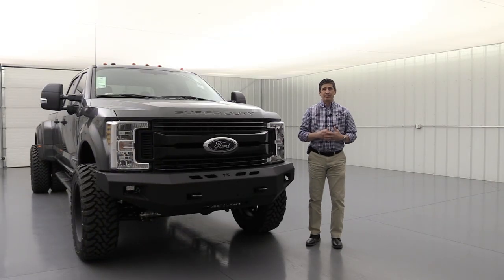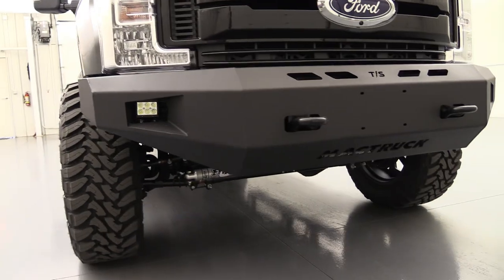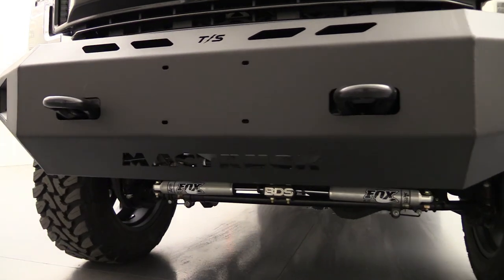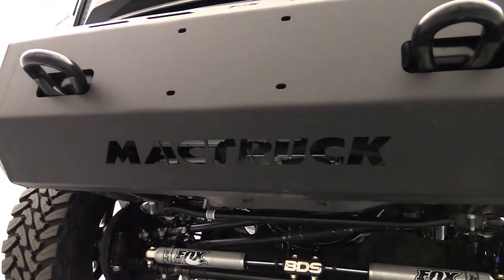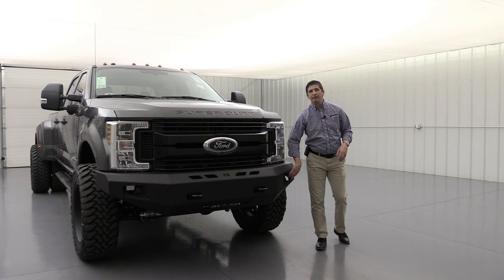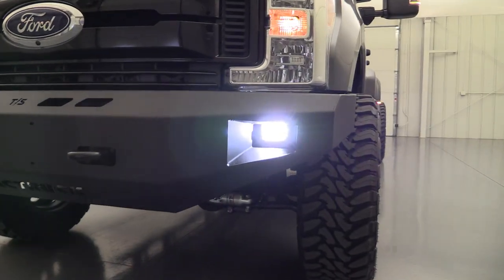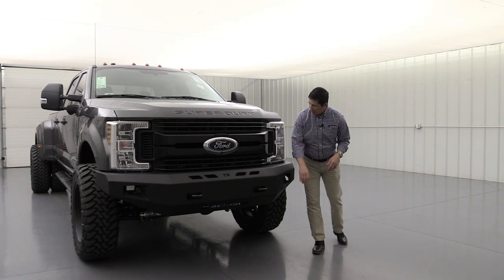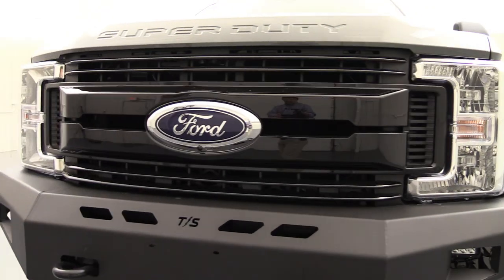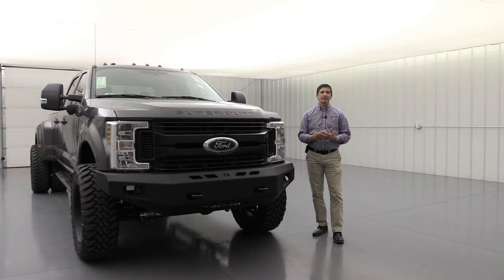Up front, we needed to do something special for version two, so we went with a Thunderstruck bumper replacement — a nice steel bumper. We had them cut out the Mack truck branding down there as well. The tow hooks stick out quite a bit, making them very useful. We also added LED fog lights in the cutouts — especially useful if you're doing any off-roading at nighttime. And we swapped out the STX chrome grille for a high gloss black grille with lower and upper nostrils, giving it a great sport, off-road look.